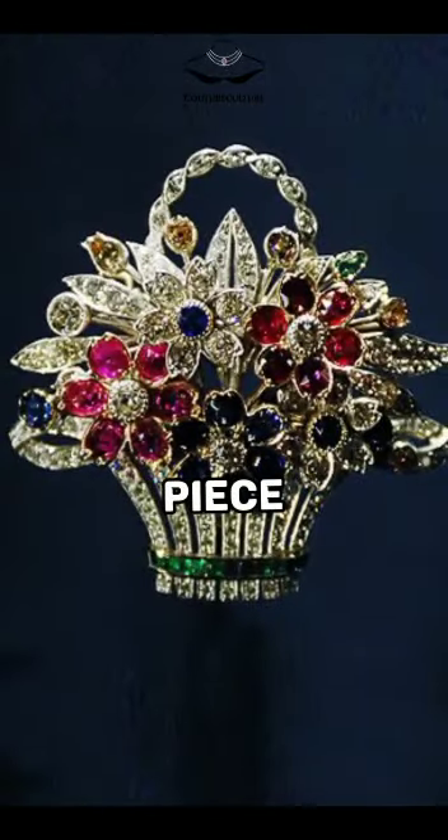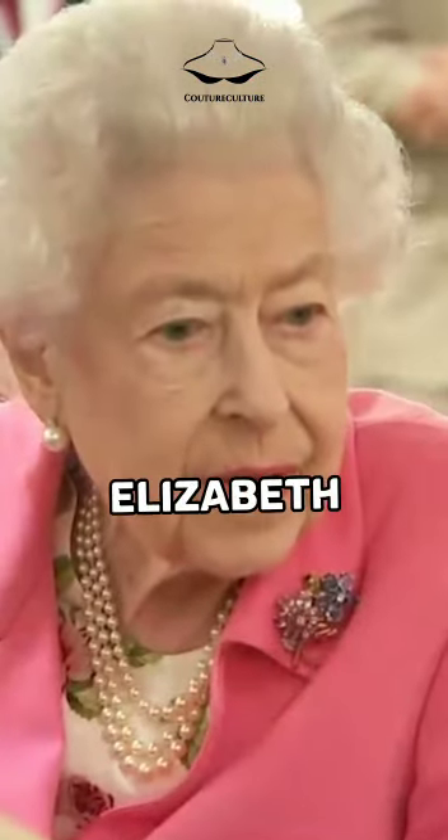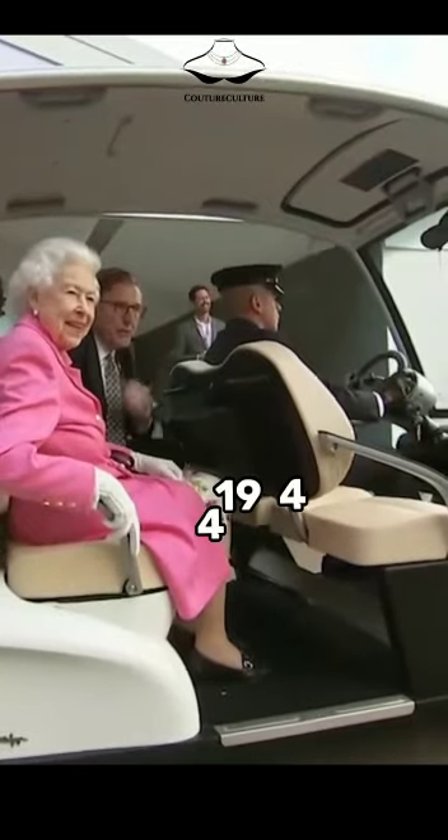The Flower Basket brooch is a stunning piece of jewellery that belongs to the Queen. It was a gift from her parents, King George VI and Queen Elizabeth, on her 18th birthday in 1944.